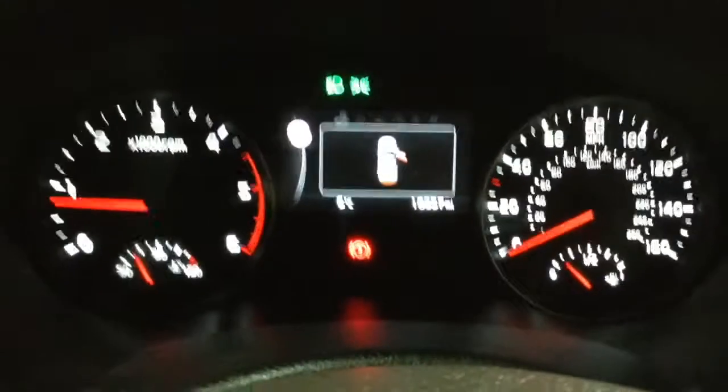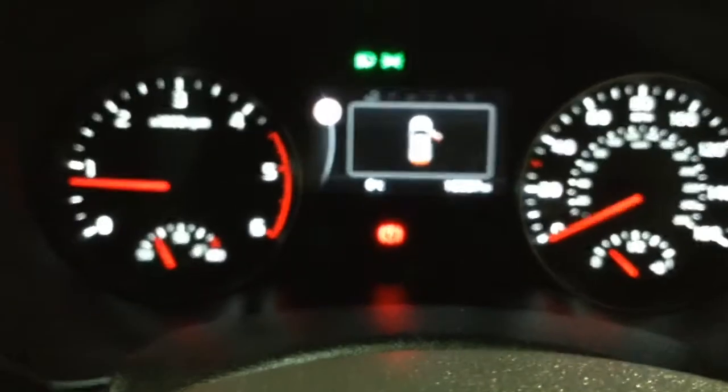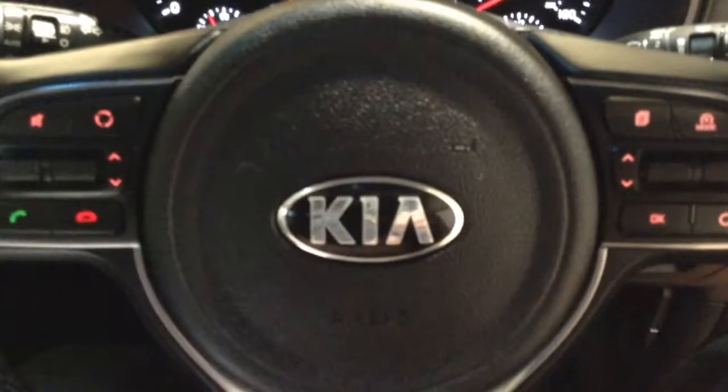This car has currently done a total of 18,857 miles and is available to view online or in branch today. As a reminder, this vehicle will also come with the remainder of its 7-year warranty from Kia for added peace of mind.